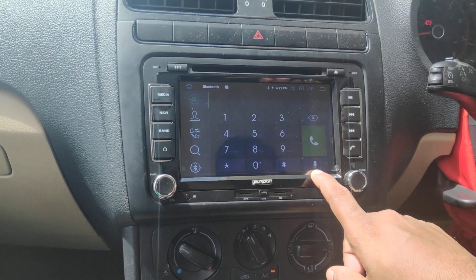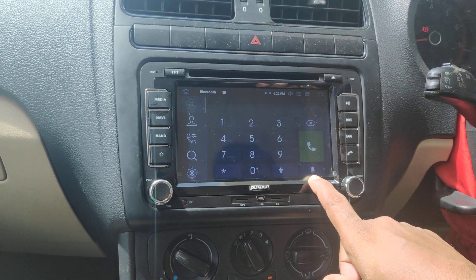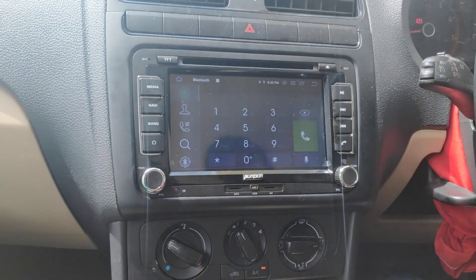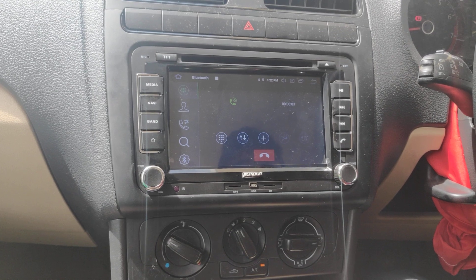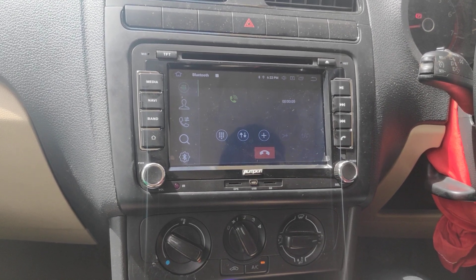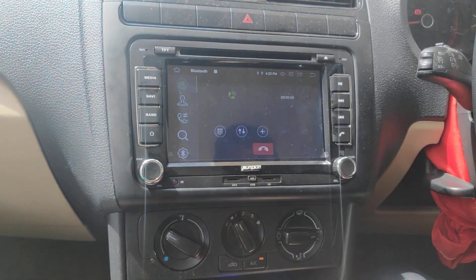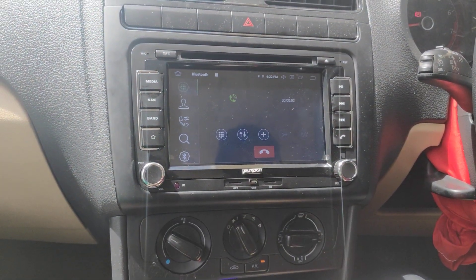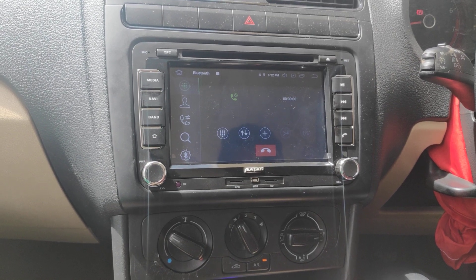It has a mic button over here. Like this, you can do hands-free calling. I'll show you a demo. Please call Vishnu. Welcome. Please call Vishnu. Calling Vishnu mobile.